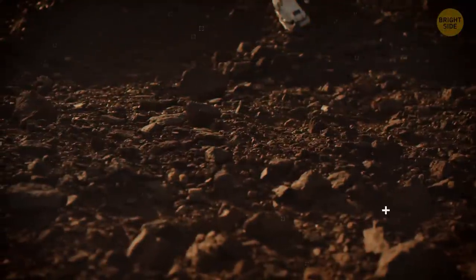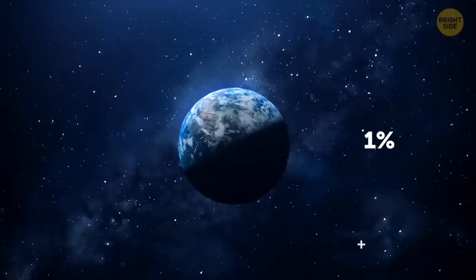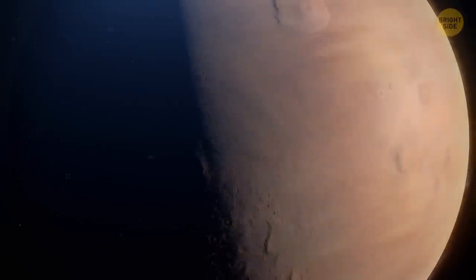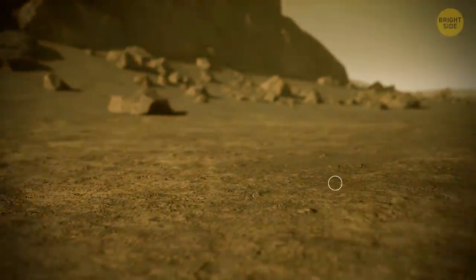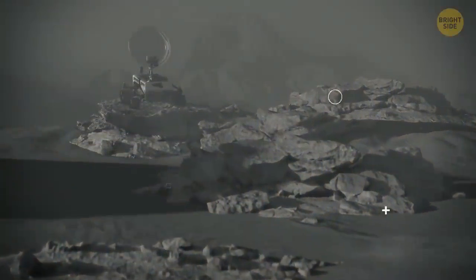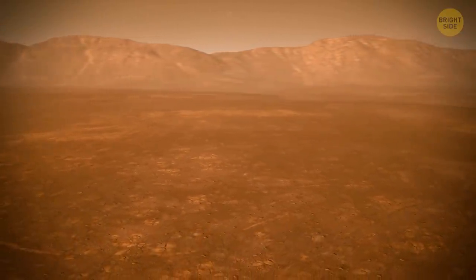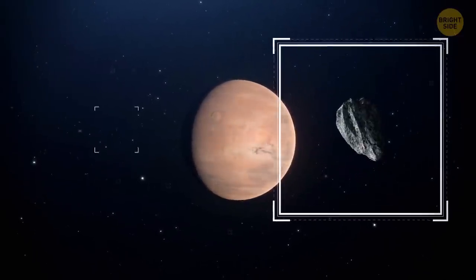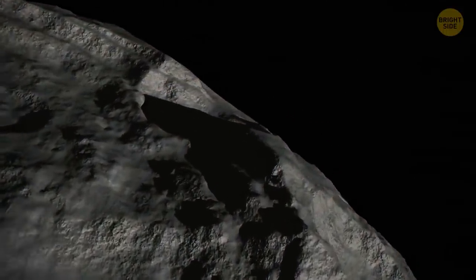Indeed, Mars might seem unfriendly to a tired traveler. Its atmosphere is very thin — its volume is nearly 1% of the atmosphere on Earth, meaning there's 99% less air to breathe. Mars' atmosphere is mostly made up of carbon dioxide, which at such high concentrations is toxic for humans. And if you were looking for oxygen to breathe on Mars, you'd come away empty-handed — there's only one-tenth of 1% oxygen in the air. At the moment, Mars has two moons: Deimos and Phobos. Astronomers think they may be asteroids once caught in the gravitational field of the planet.